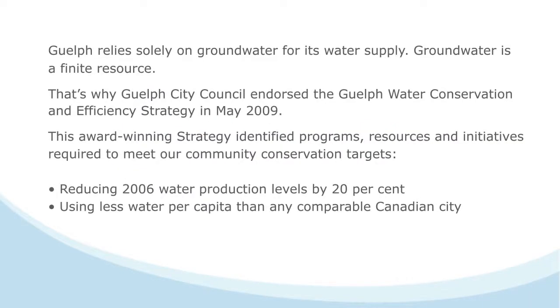Guelph is one of the largest cities in Canada to rely solely on groundwater for its water supply. That's why the City put the Guelph Water Conservation and Efficiency Strategy in place in 2009. The strategy aims to reduce 2006 water use levels by 20% while using less water per capita than any comparable Canadian city.